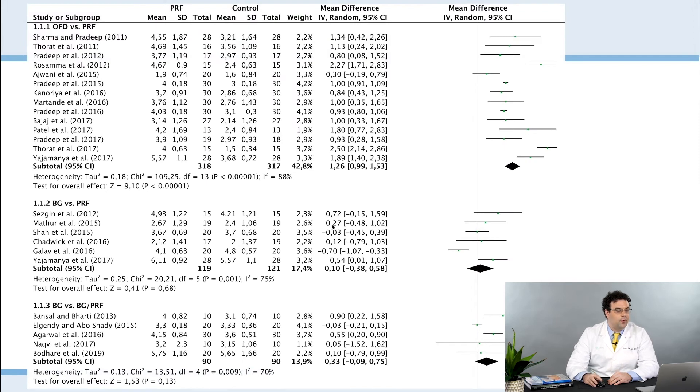Fast-forwarding to today, much more research has been done and we can now conduct quite nice meta-analyses. Comparing open flap debridement versus PRF across all studies, the data clearly favors platelet-rich fibrin — a clear, significant advantage. When comparing bone graft versus PRF, results are very similar with no meaningful difference favoring either.